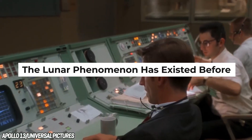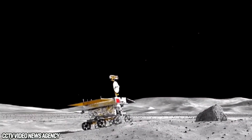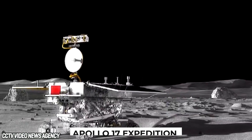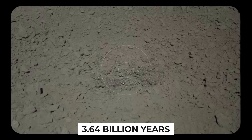Researchers have made several other surprising discoveries on the Moon before Yutu-2. Geologist Harrison Schmitt was ecstatic to find orange soil near the Taurus-Littrow landing location on the Apollo 17 expedition in 1972, a discovery also witnessed by Apollo commander and moonwalker Gene Cernan. A vast volcanic outburst 3.64 billion years ago is responsible for the Moon's orange crust.